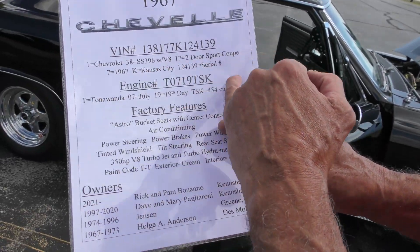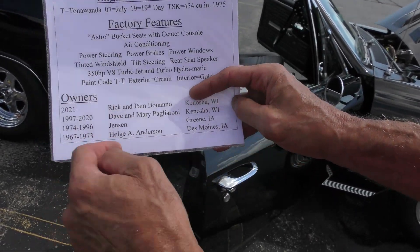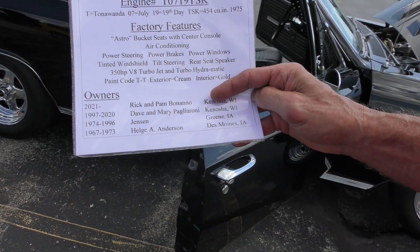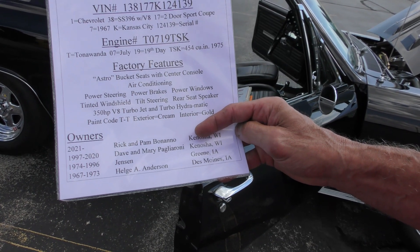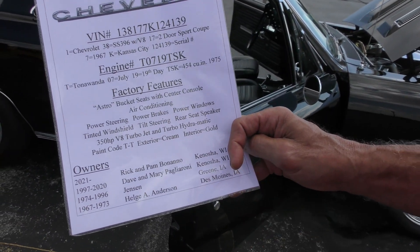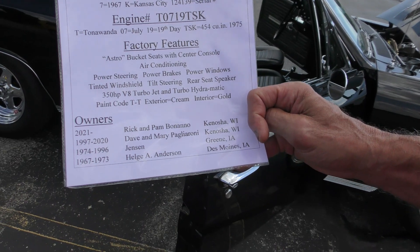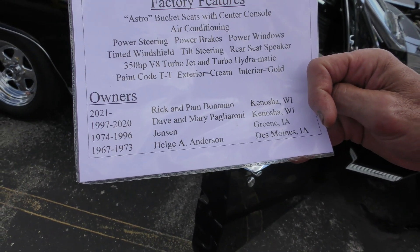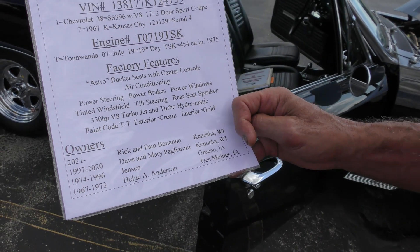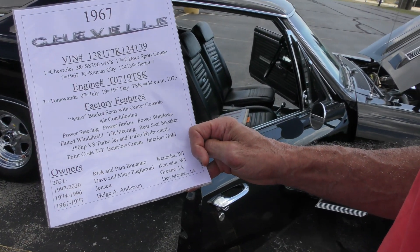The original engine number is noted. It was originally a 396 — a 350 V8 Turbojet, turbo-hydromatic. It came with the Astro seats, air conditioning, power steering, power brakes, power windows, tinted windshield, tilt steering, and rear seat speaker. The original paint code was TT — that's on the cowl tag — and the exterior was a cream color, interior was gold. So I'm the fourth owner. It was delivered on my birthday in 1967 from Des Moines, Iowa, and ended up in Kenosha. I figured I got to have this car — it was born on my birthday, like me.